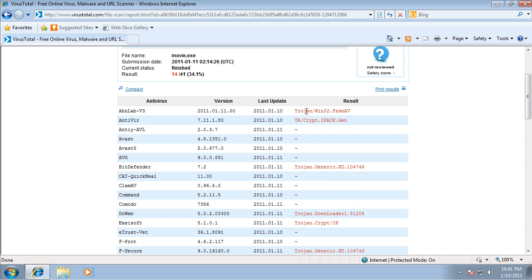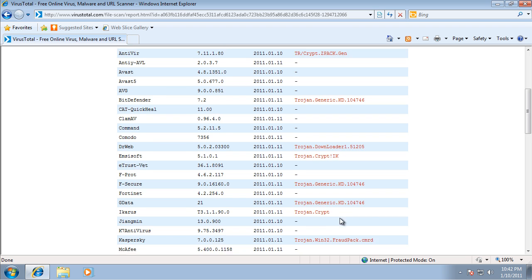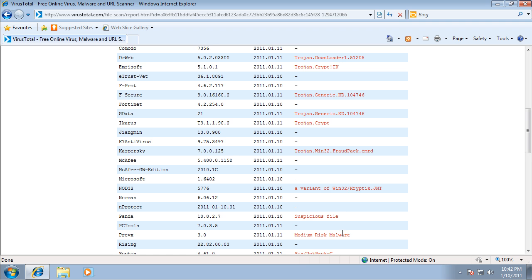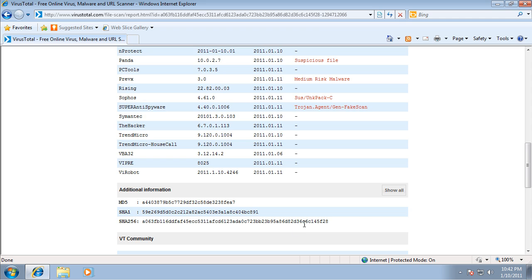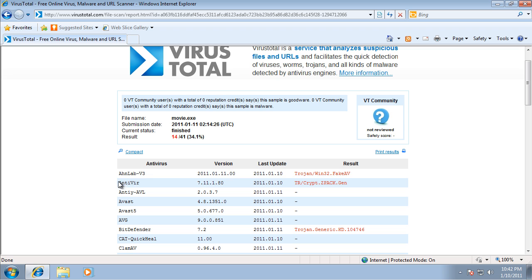So this one is a virus, as it is detecting it. I personally think that Avira did a pretty good job today.